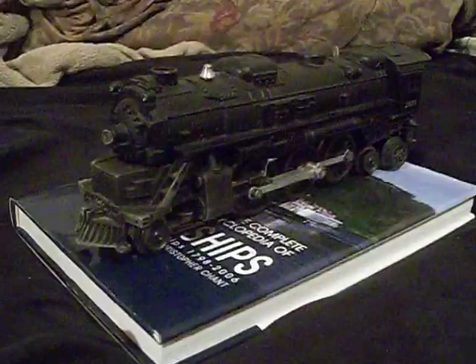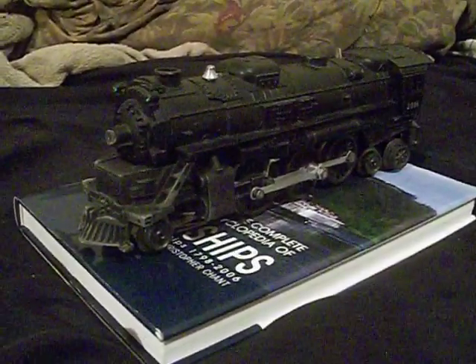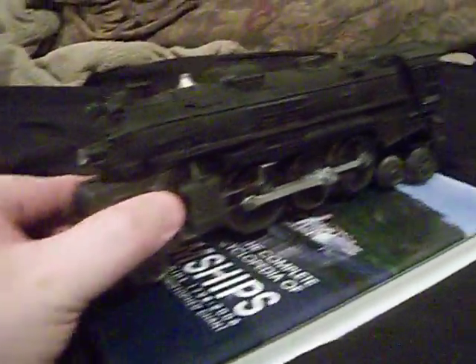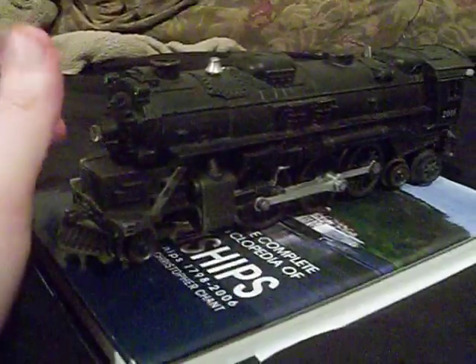We're going to be looking at some vintage Lionel post-war era catalogs. And I kind of have something to show you guys. I've got my 1955 built 2016, just kind of have her on display.